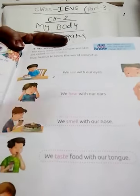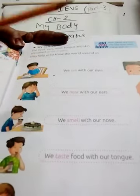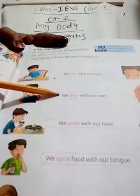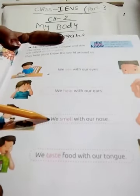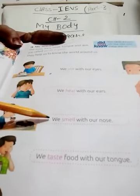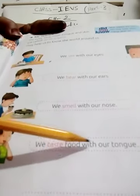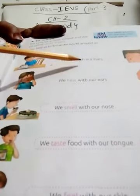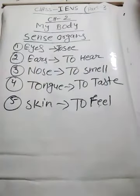Sense organs in our body: the first one is eyes — we can see with our eyes, we have two eyes. Next one is ears — we also have two ears, we can hear with our ears. Then the next one is nose — we have one nose, we can smell with our nose. The next one is tongue — we have one tongue, we taste food with our tongue. Next is skin — we feel with our skin. Eyes, ears, nose, tongue and skin are called sense organs in our body. This is all about lesson number two.